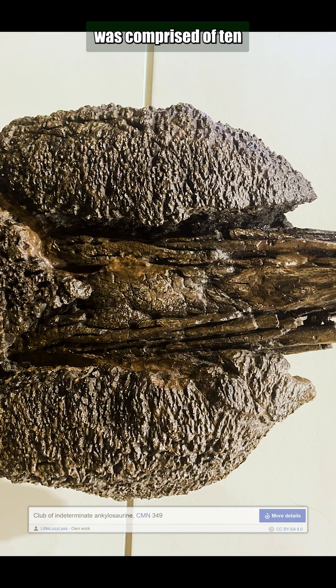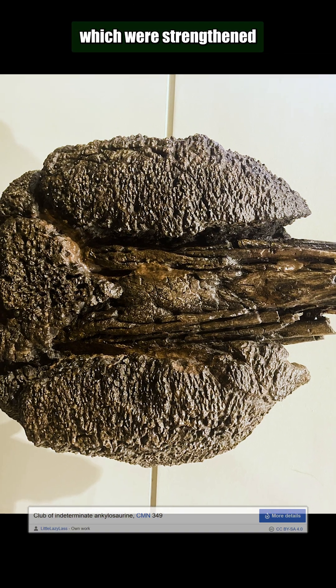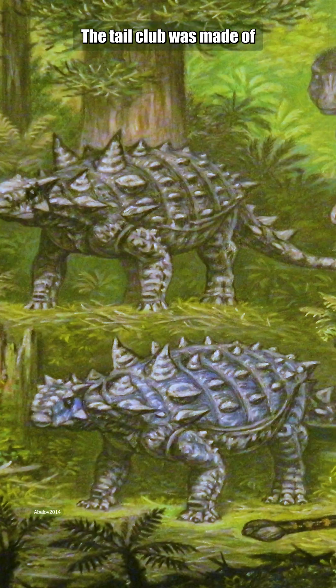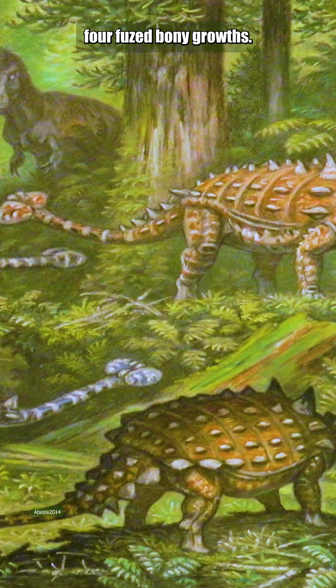Euoplocephalus' tail was comprised of ten fused vertebrae, which were strengthened on both sides by additional prongs of bone. The tail club was made of four fused, bony growths.